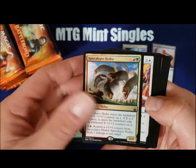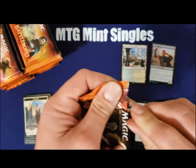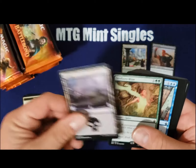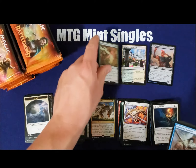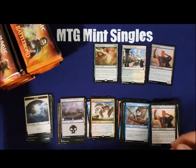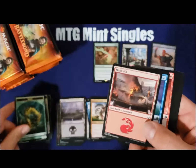The bulk hydro that nobody wants. Seedborn Muse, about $10, trending upwards — amazing rare. Definitely seen play in Commander, I think just Commander that I know about. Really great card though.